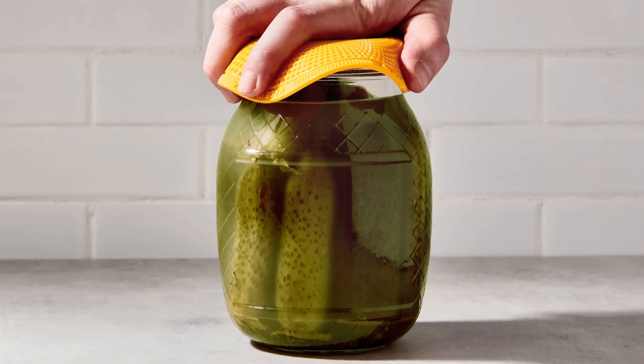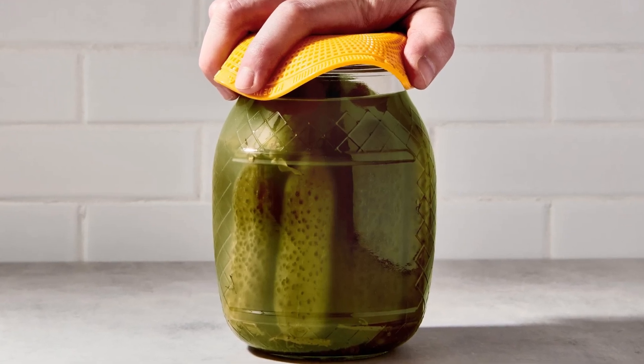So what if you just tap the jar lid to break that vacuum seal, or use a rubber grip to really grab and hold it? Boom — problem solved with less effort and a smarter approach.